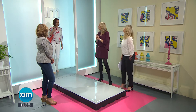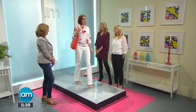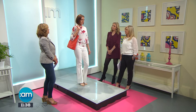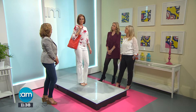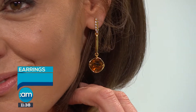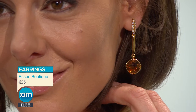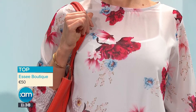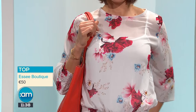Our first look is from SA Boutique in Wexford Town. We're starting with the amber earring — it just dresses up any kind of look, and it's a great colour for this season. Coming down to the top, it's a really gorgeous chiffon top with a vest top underneath, like a little cami. This comes in a number of different colours — peaches, reds, and blues — so the base colour changes.